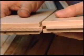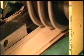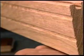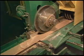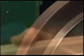Workers do frequent spot checks to make sure the tongues and grooves fit together snugly. The next machine carves grooves on what will be the underside of the pieces — this is for air circulation and stability. Then an embossed wheel imprints the words "Made in Canada."